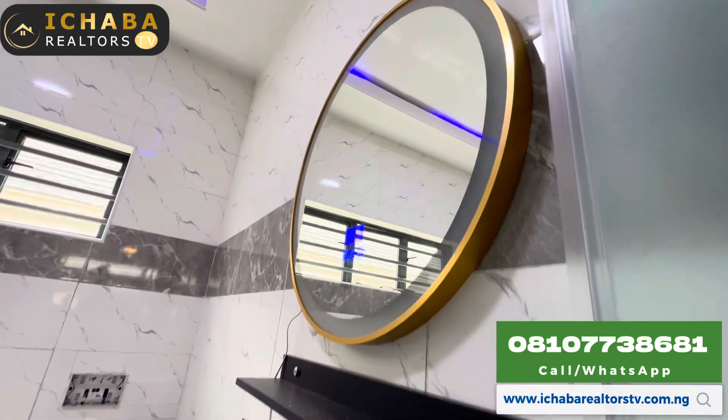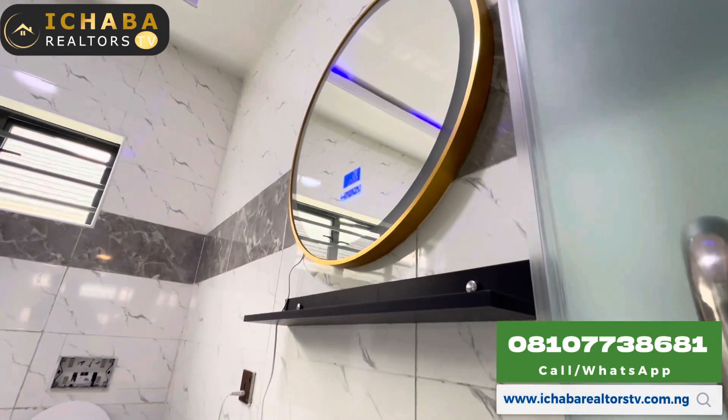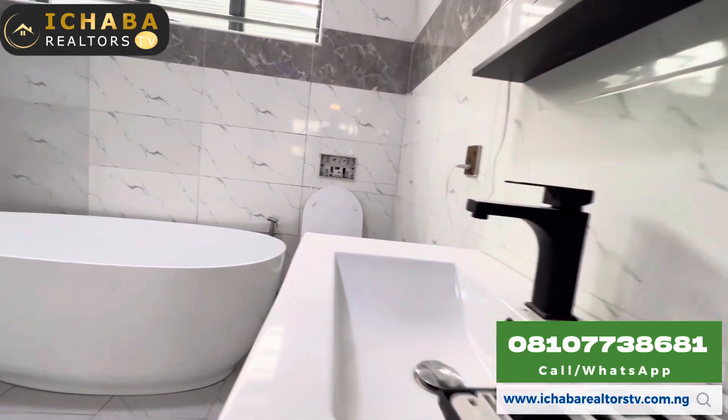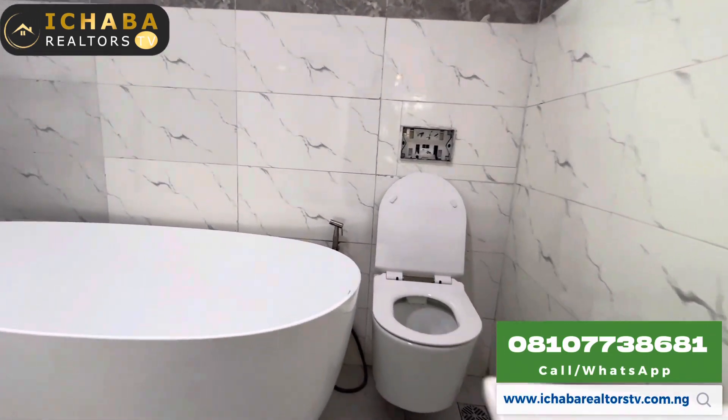This is a smart mirror you're seeing right here — Wi-Fi enabled. You can watch YouTube or watch TV right from this mirror in your bathroom.